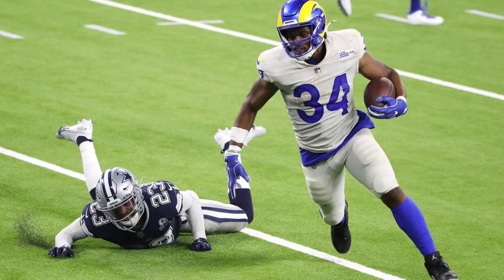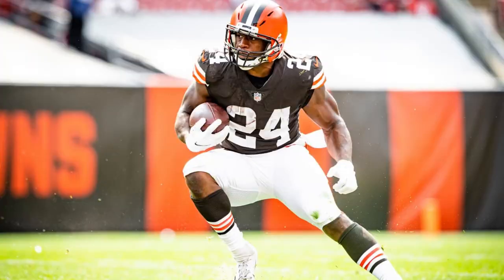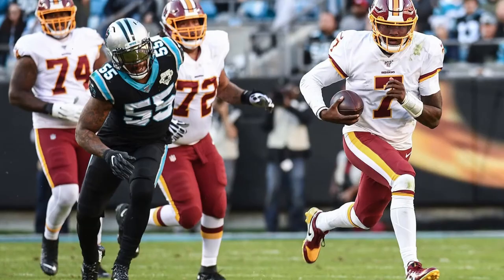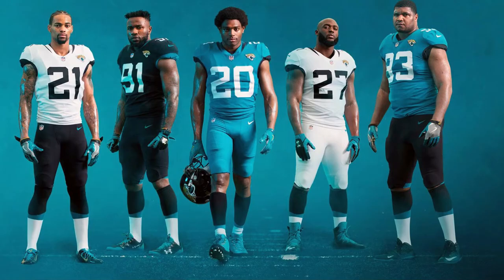Back to socks — some of the best uniforms in the league have striped socks: the Chiefs, the Bears, the Browns, the football team, the Bills for the most part. There's such an opportunity to make new and creative designs, but this is the best Nike has come up with? These Jag socks barely qualify as a striped sock.